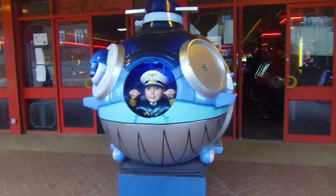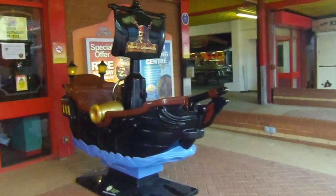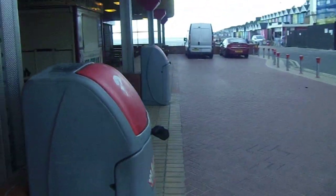So outside we've got a Techway mini sub and Merck Gaming Pirates of the Caribbean. And then moving inside...